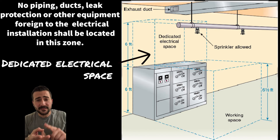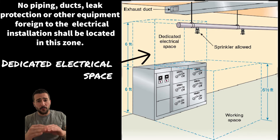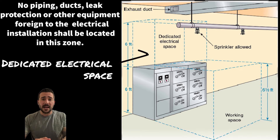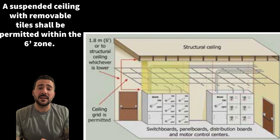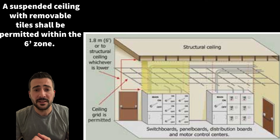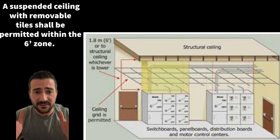No piping, ducts, leak protection, or other equipment foreign to the electrical installation should be allowed in this zone. The only exception is a suspended ceiling with removable tiles — this is permitted to be in the six-foot dedicated space zone.